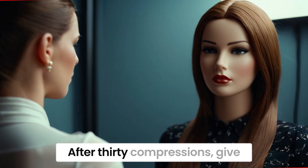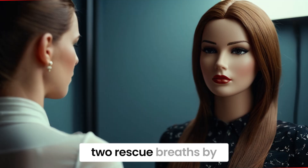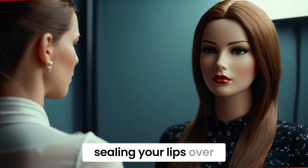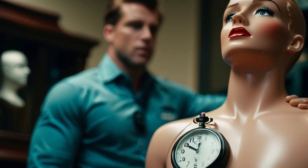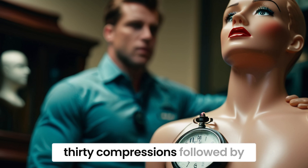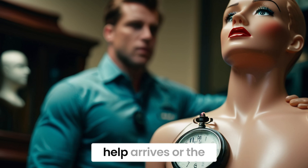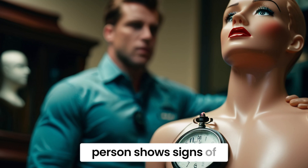After 30 compressions, give two rescue breaths by tilting the head back, pinching the nose, and sealing your lips over theirs. Continue the cycle of 30 compressions followed by two breaths until emergency help arrives or the person shows signs of life.